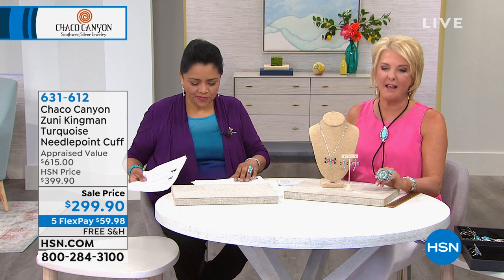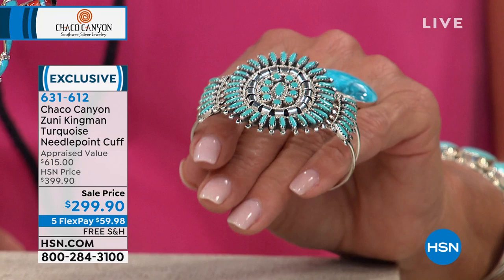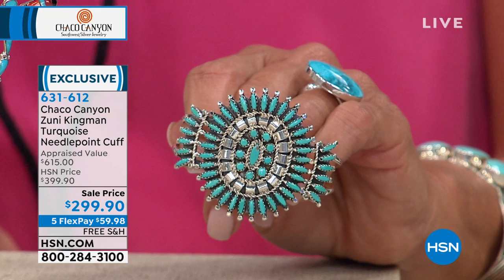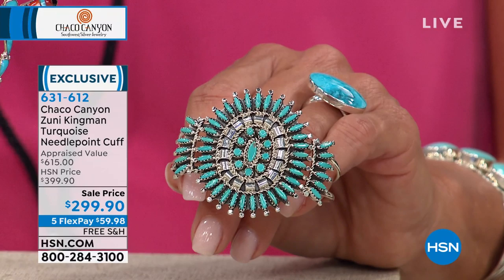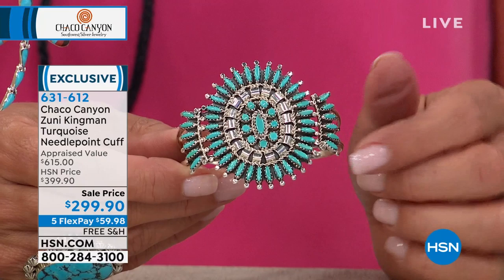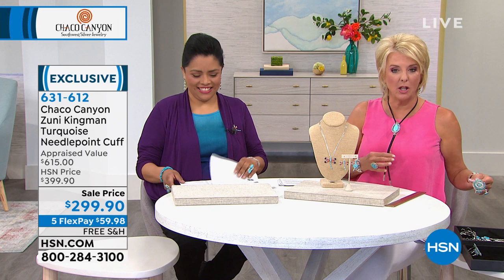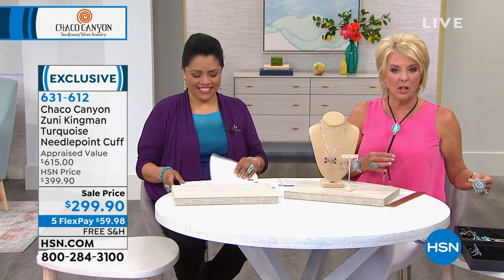Dragonflies are always a conversation starter — you can't help but be happy. In many traditions, if you see a dragonfly, somebody's sending you a message. It's all sterling silver, a good size but not heavy. Now the needlepoint cuff — this is one hundred dollars off and it's called the needlepoint cuff. It's the first time it's had a $100 savings, going from $399.90. It's adjustable but approximately fits a five to six and a half inch wrist. We also have five flex pays.